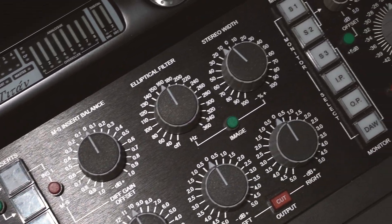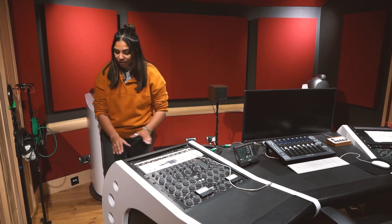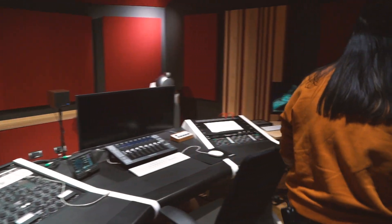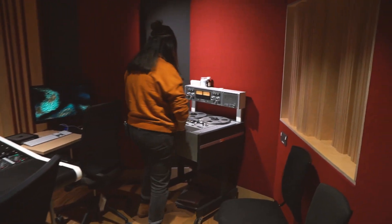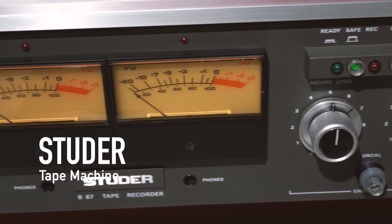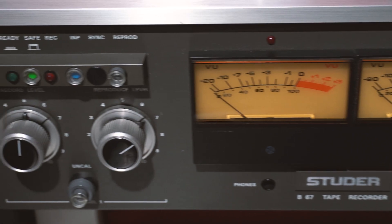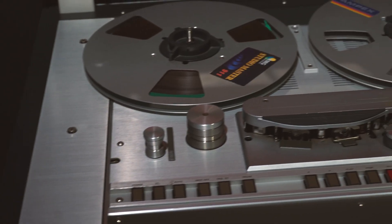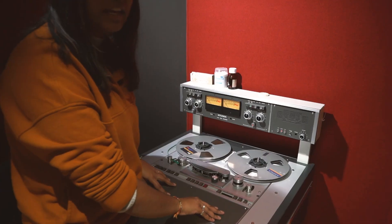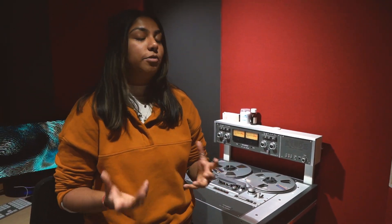My favourite part of this room is the tape machine. We have a pseudo tape machine here — there aren't many around and we're one of the only universities to have one. I've mastered many of my own tracks on tape; it adds an antique sound that can be clean or rough depending on how you want to master your track.